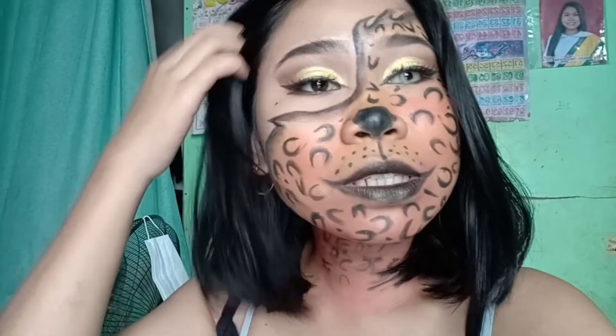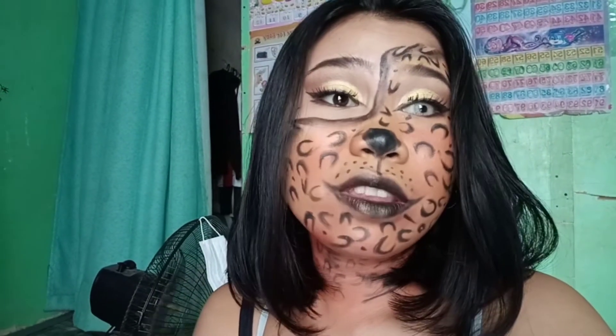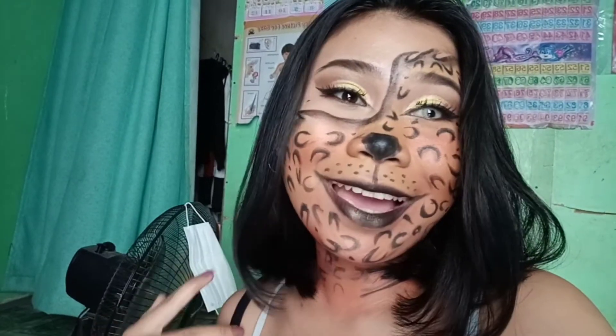Sa mga hindi pa po nag-subscribe dyan, subscribe na po kayo. And i-click nyo po yung notification bell para updated po kayo sa mga next video na gagawin ko or next makeup look na gagawin ko. So bye guys!